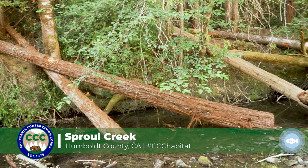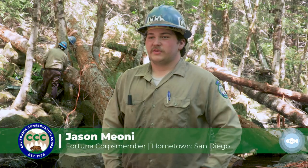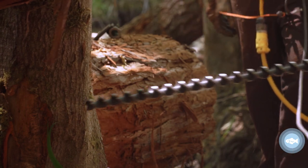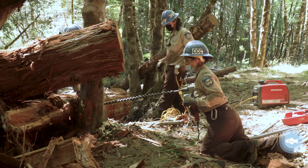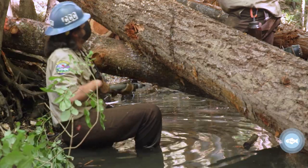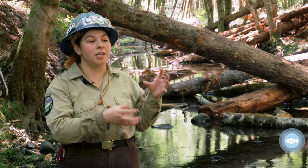We have logging companies that come in and cut down really sturdy, big trees. We grip them into precise places where we can have multiple anchor points, so the logs don't rise or shift at all. When the water rises, all this debris is gonna get caught on those anchored logs and it's gonna create these little pools for all the salmon to come in.